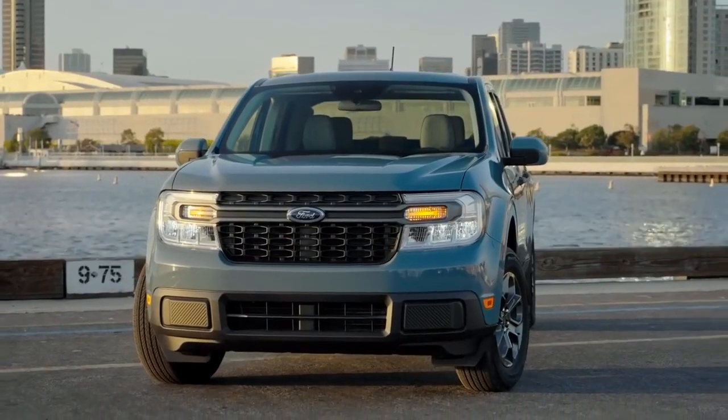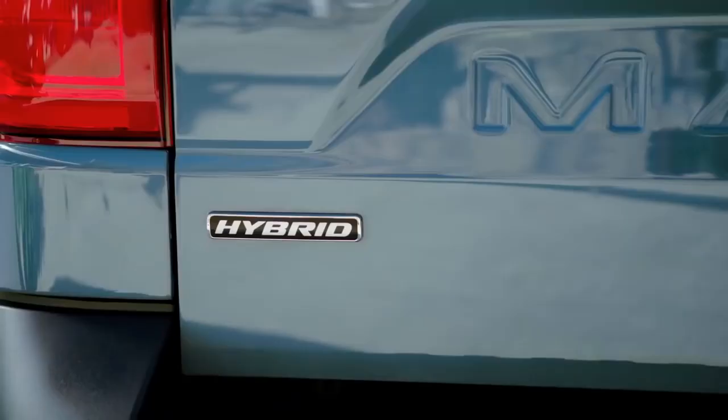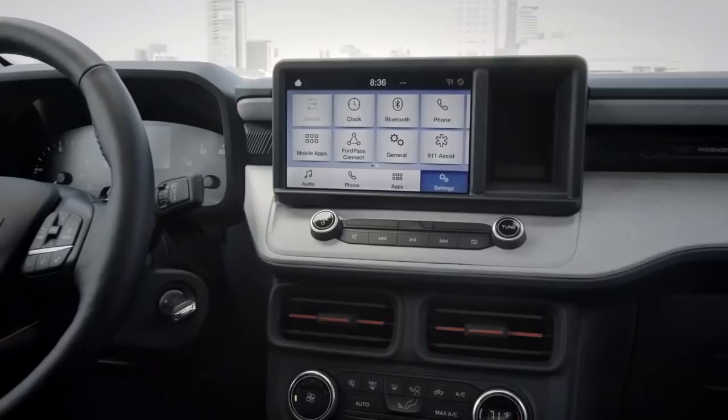First and foremost, all trims will come standard with a 2.5-liter four-cylinder that's assisted by an electric motor for a combined 191 horsepower. This setup only comes with front-wheel drive and a continuously variable automatic transmission.